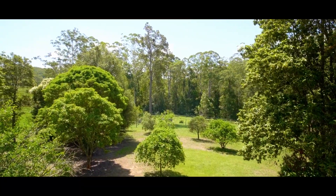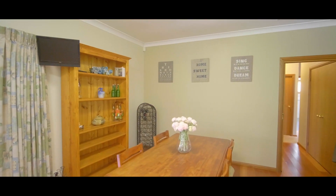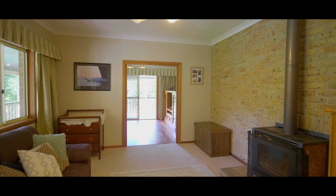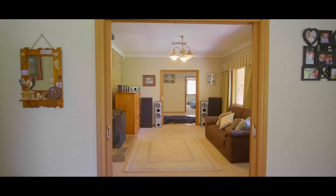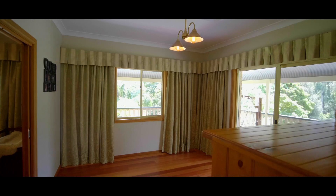Upon entry, you soon realise that this home has been built to a high standard, with high ceilings and quality inclusions throughout. The main lounge includes a double sided slow combustion fireplace, and the entire home includes air conditioning.